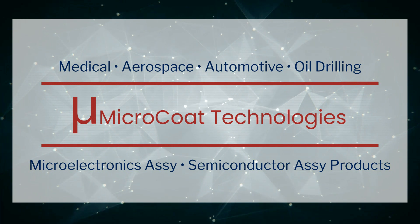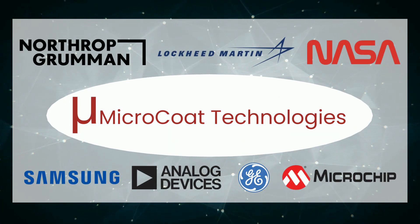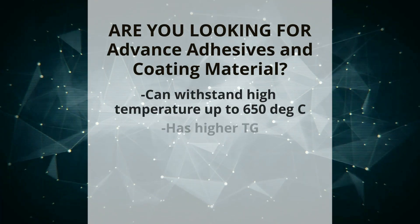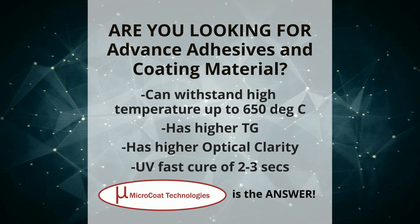Check out product applications and major customers. Are you looking for advanced adhesives and coating materials? Microcoat is the answer.